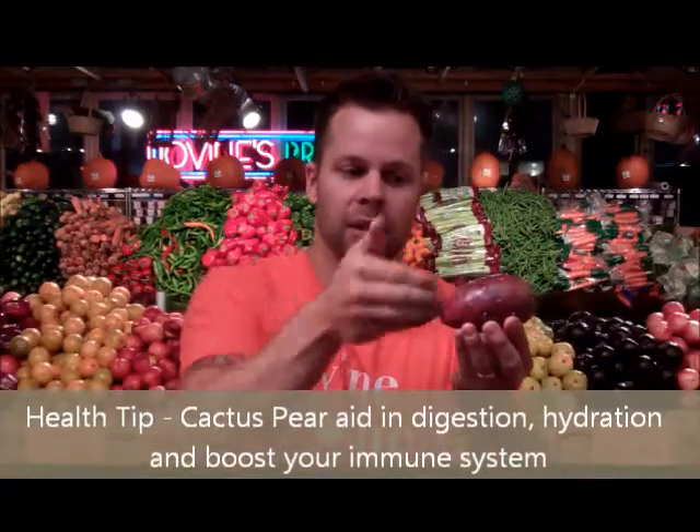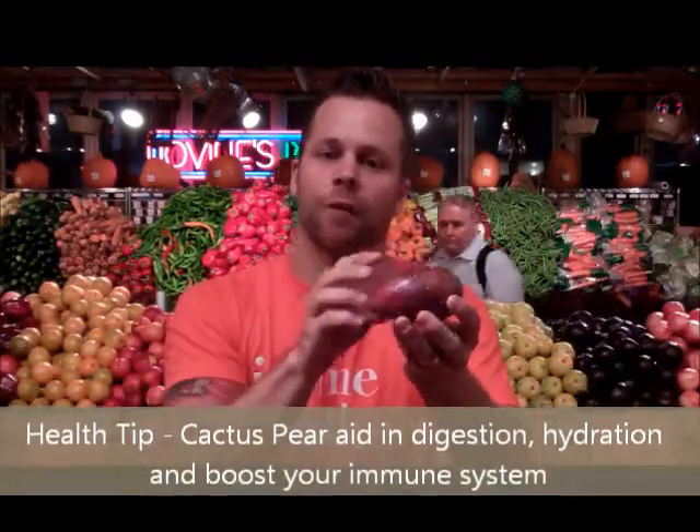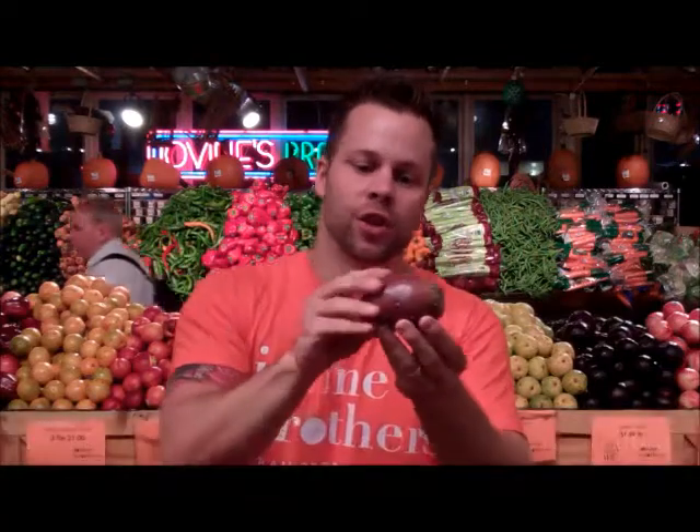You would just cut off the ends, cut down the center, and pull the skin off. Inside is going to be a lot of flesh that surrounds a multitude of seeds. Very sweet, very good for you — wonderful, you should try it.